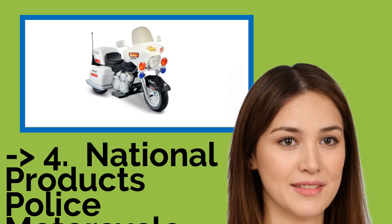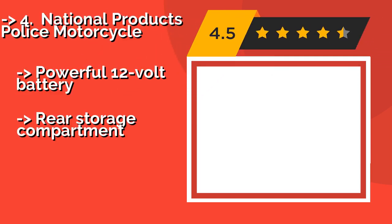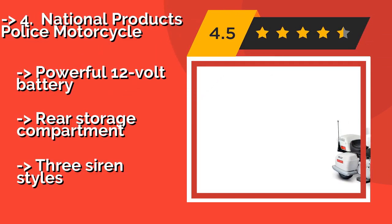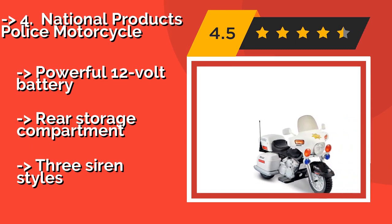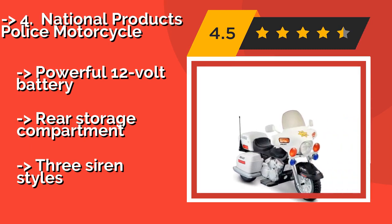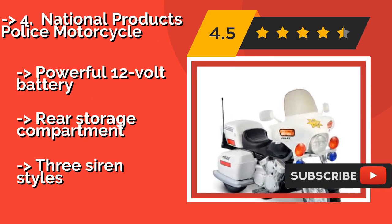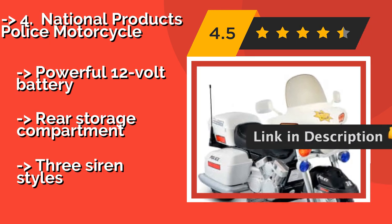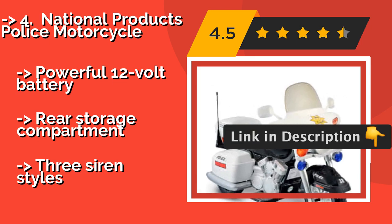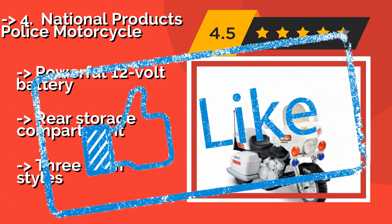Next is the National Products Police Motorcycle. Two forward speeds maxing out at five miles per hour as well as a reverse gear will enable your little one to get around with ease on the National Products Police Motorcycle, around $214. Its headlight, hazard lights, and turn signals are all functional, as are its rearview mirrors. Powerful 12-volt battery, rear storage compartment, and three siren styles.